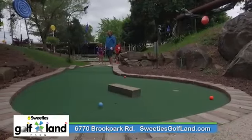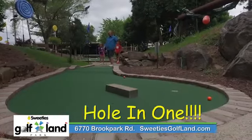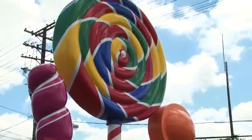If you want to bring your family out and enjoy the golf course here at Golf Land BA Sweeties, you know where to find us — on Brook Park Road at Ridge, just look for those giant lollipops.